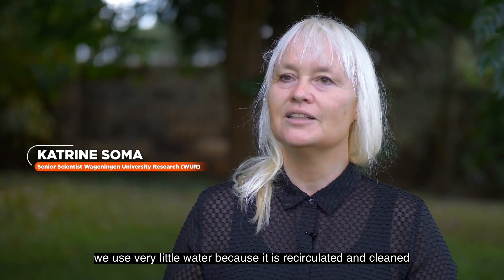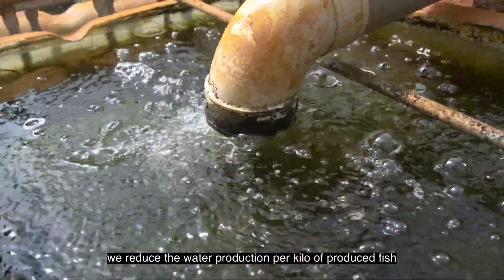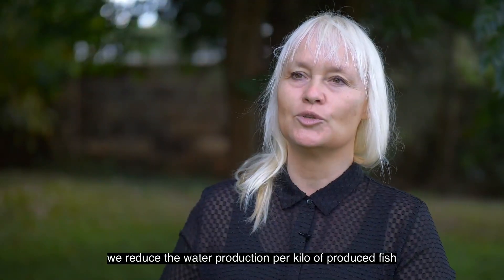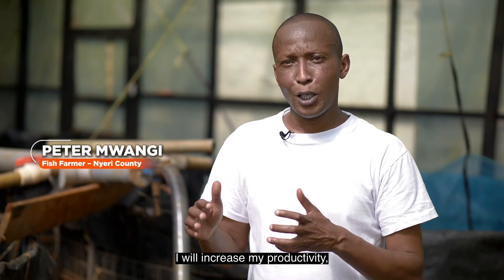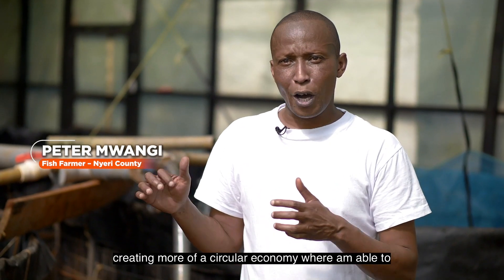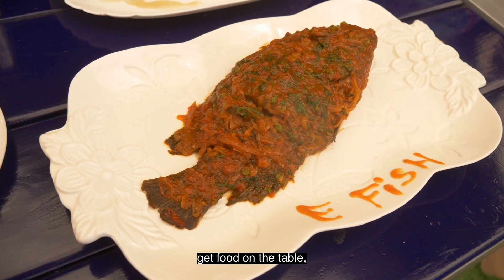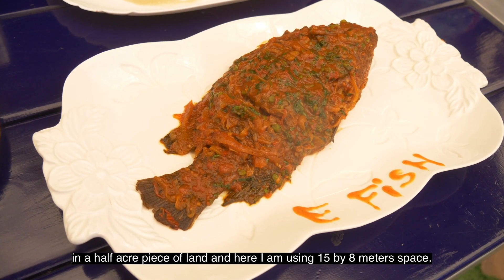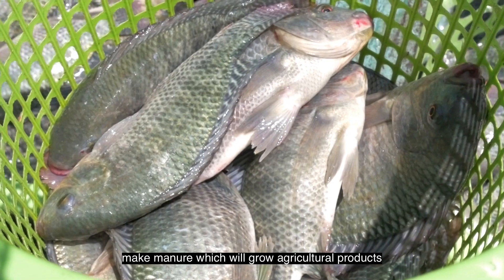The system uses very little water because it's recirculated and cleaned, reducing water use per kilo of produced fish compared to fish ponds by almost 90%. By cutting costs and increasing productivity, farmers are creating more of a circular economy — getting food on the table, making an income, and producing manure which grows agricultural products. It's a well-packaged ideology.